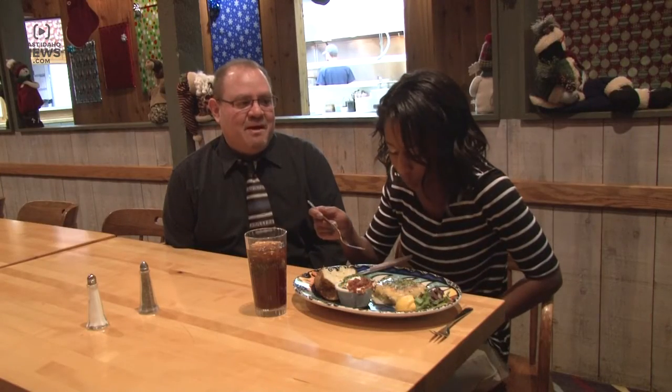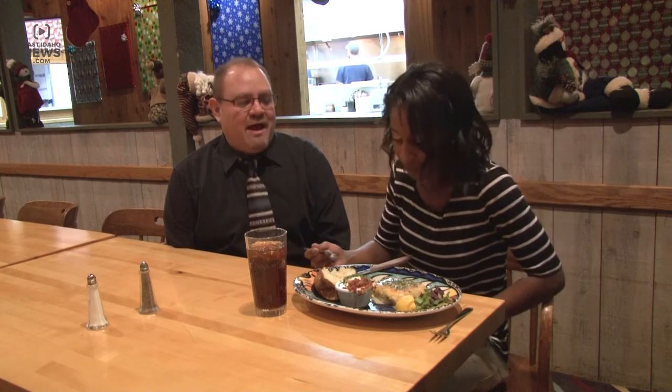It's fantastic. One of the most popular fish. It's a wild caught halibut. Oh, that's lovely.